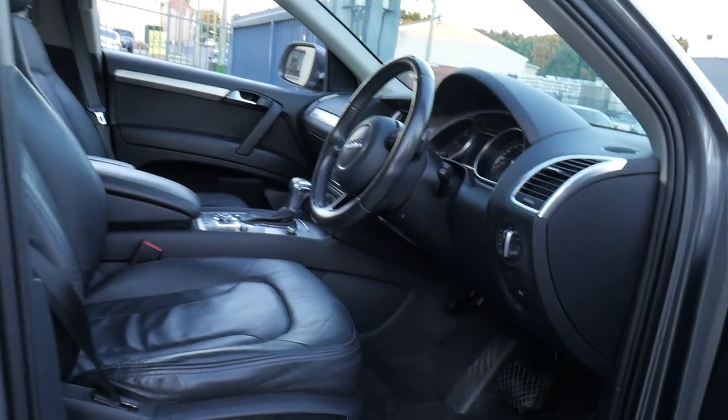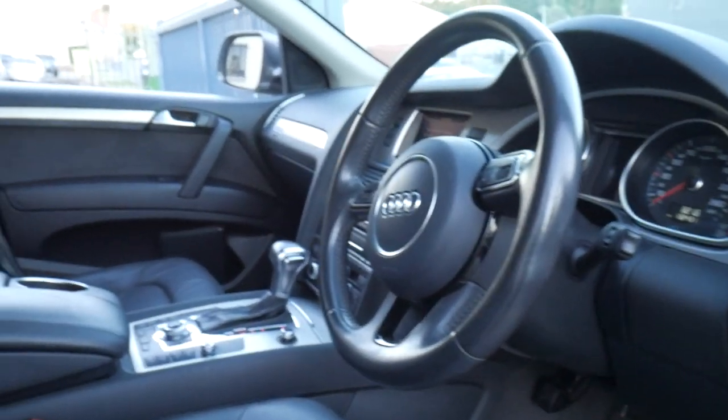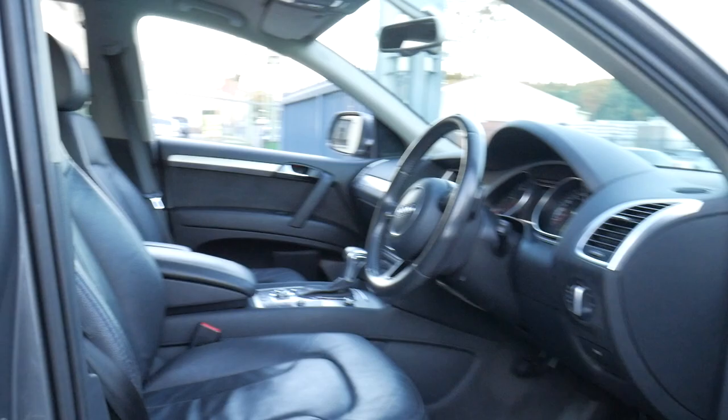This is a beautiful car. It's the S-line package, exterior styling pack, 3 litre turbo diesel with 130,000 k's since 2012. So being a 7 year old car now, it's certainly not outrageous.